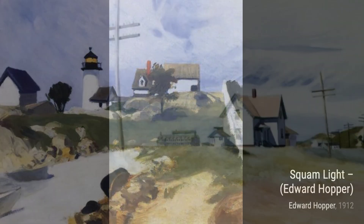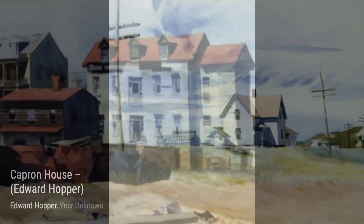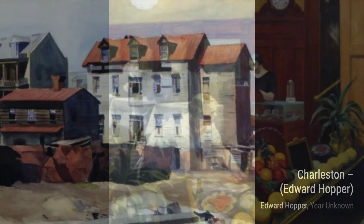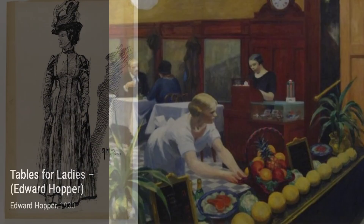Now, let's take a look at Manhattan Bridge. Hopper's portrayal of the iconic bridge against the backdrop of the city skyline showcases his ability to capture the energy and grandeur of urban life. In Gloucester Factory and Houses, Hopper brings us to a bustling industrial area, where factories and houses coexist. It's a painting that speaks to the changing landscape of America.